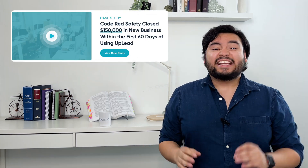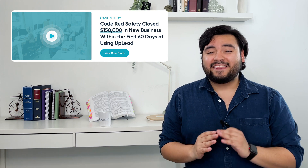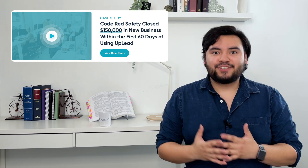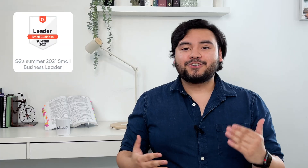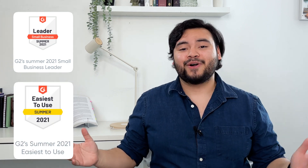On our website, you can also find some of our client success stories like Code Red Safety. In the first 60 days of using Uplead, they were able to close $150,000 in new business — a 47,000% return on investment. We've also been featured in G2 as leaders for small businesses in 2021 and voted easiest to use last year as well.